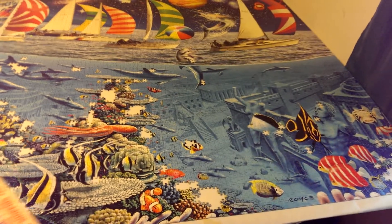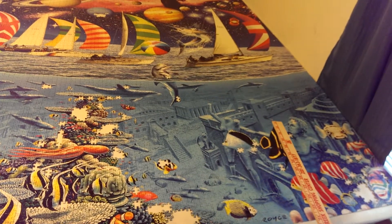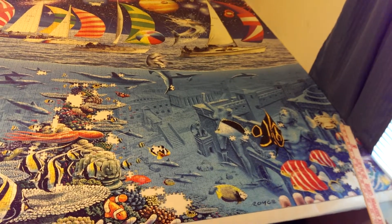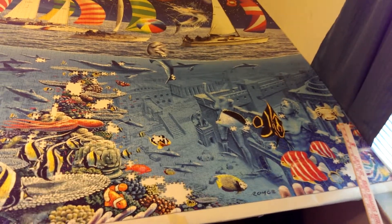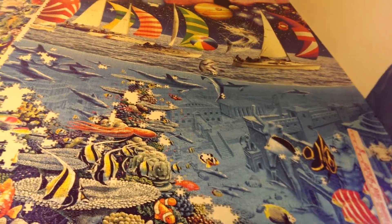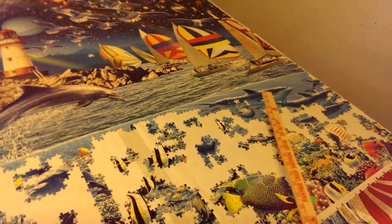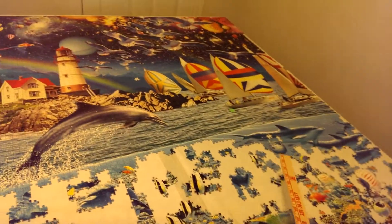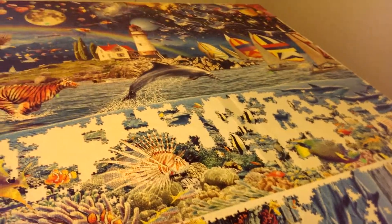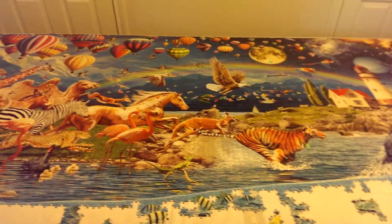The underwater city was no joke — it was a pain, it was a struggle, because there were no big sections you could fill in to give you a five or ten piece jump. You just had to sit there and look at them. It looks like it would have been easier to do, but it was really a pain. There's some dolphins over there and some little creature, but he was done.